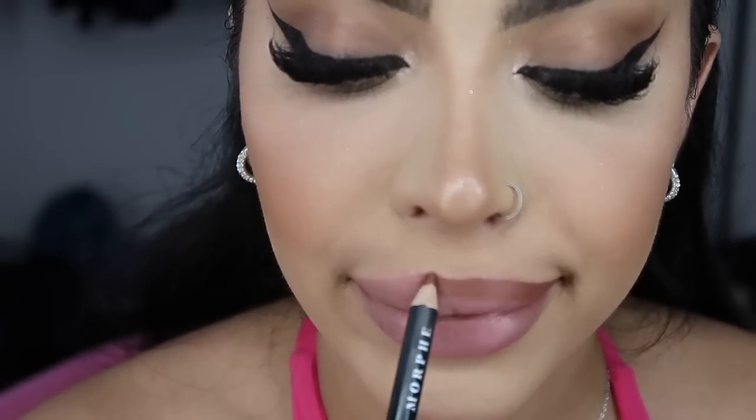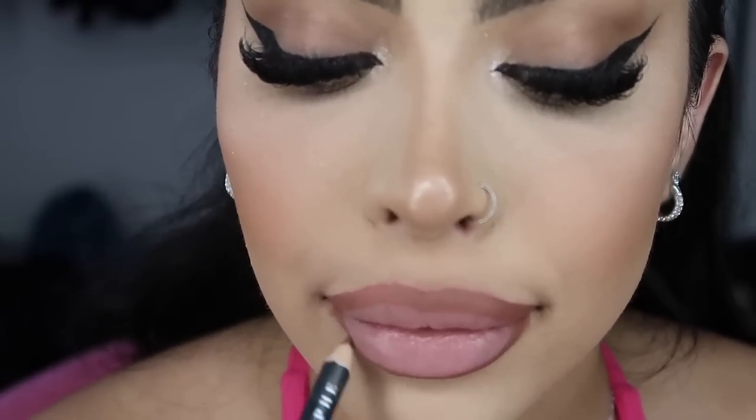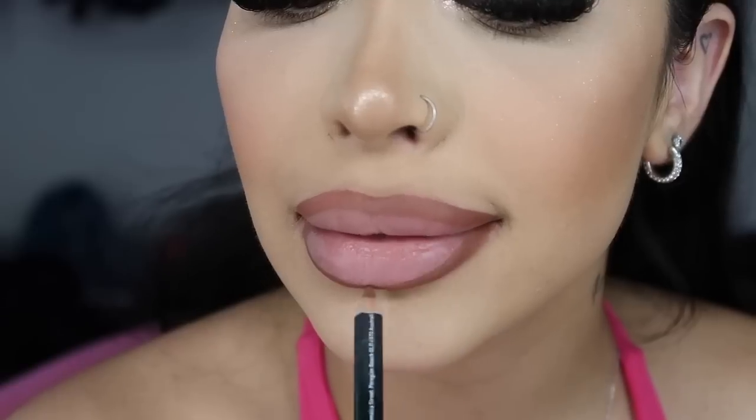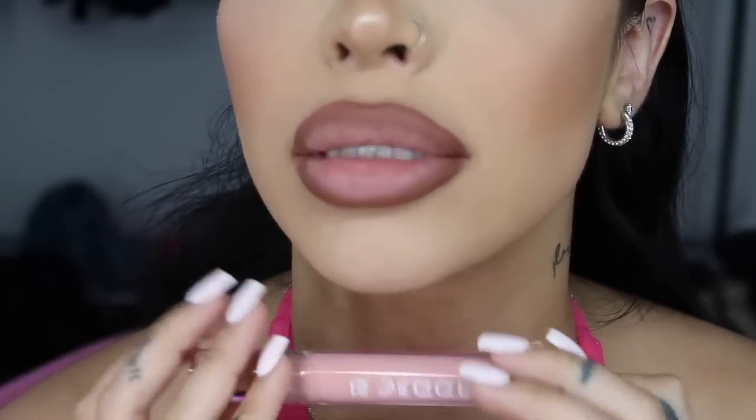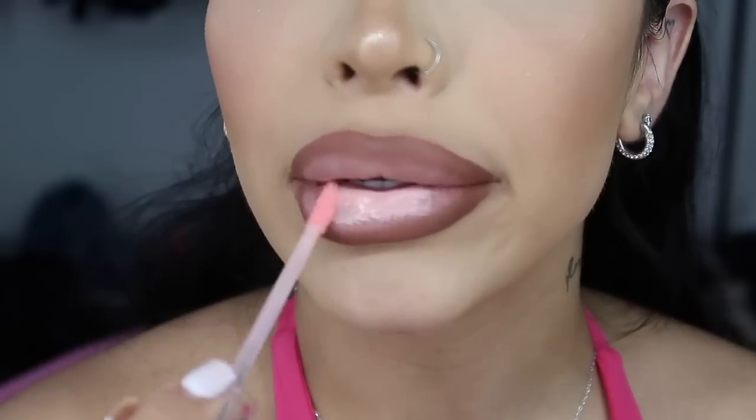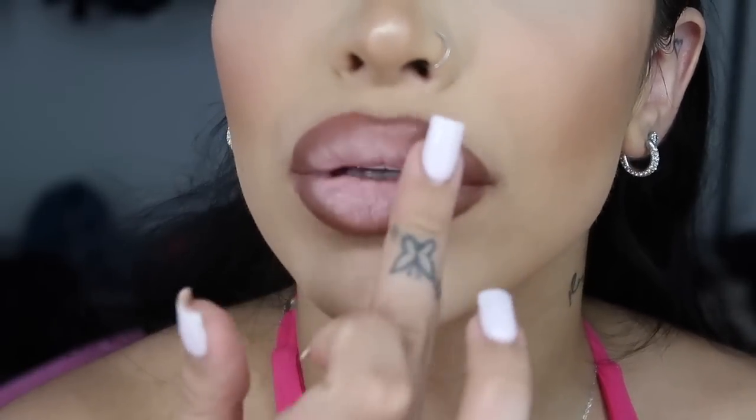The last lip combo for the nudes — I'm using the Morphe lip liner in Sugar Pie, then topping it off with just a gloss. This one has a little bit more of a pinker undertone, which I don't mind because it's still not crazy. This is like your perfect mauve color. Since this one is a little more on the pinker side, I'm going with a pinker gloss — the Batty B lip gloss in Bombshell. Super cute, and I kind of love that we ended with this one because I'm wearing a pink dress so it literally goes.